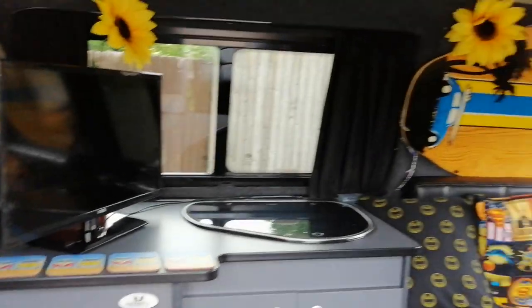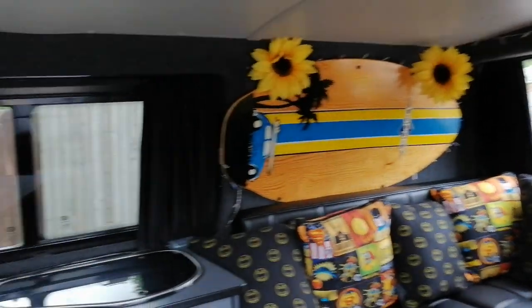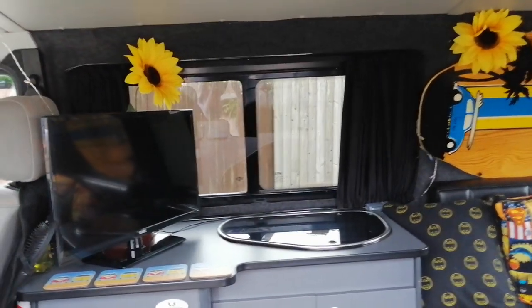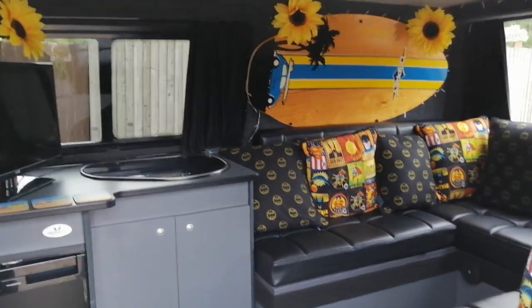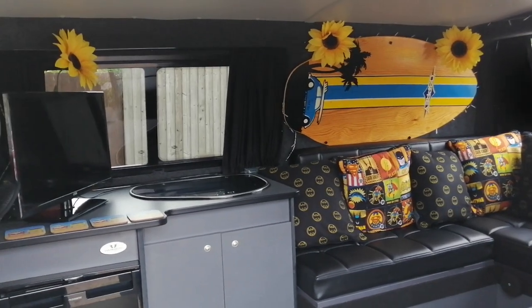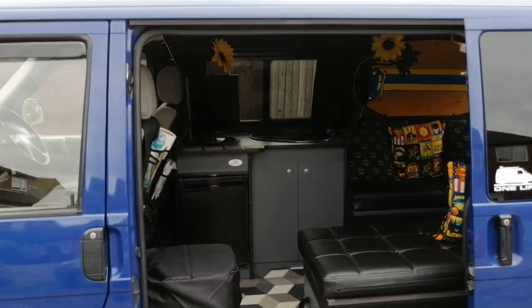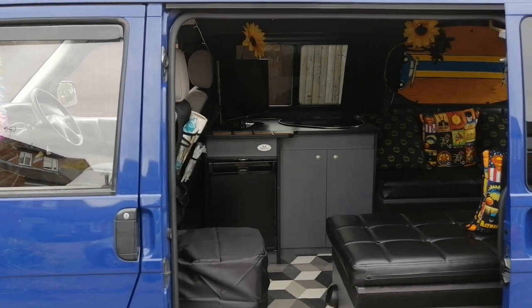I have got this van booked in for the roof to be done — I'm going to have the elevating roof with the bed in the roof as well. That's at Spectrum Interiors in Bromsgrove, but obviously with the lockdown I was meant to have it done on the 15th of May. I've spoken to them and the roof company are now running, so hopefully soon I'll have my roof done, and once I've had that done I will update you and show you what I've done.